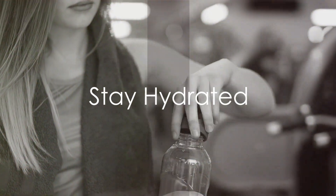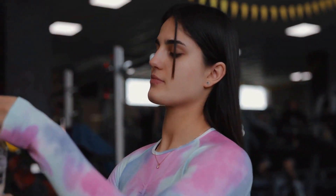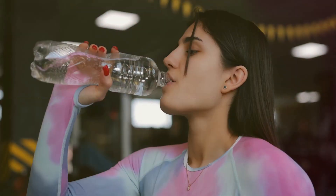Moving on to hack number two: stay hydrated. This can't be overstated. Keep a water bottle handy and take small sips throughout your workout to stay energized and ward off dehydration.